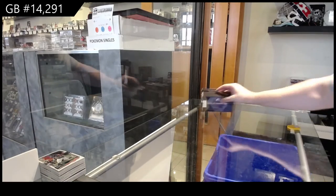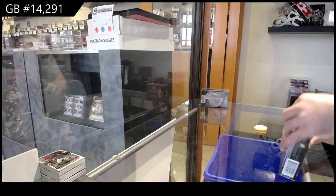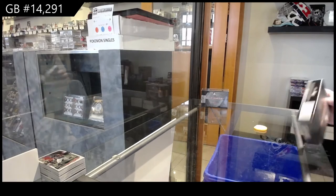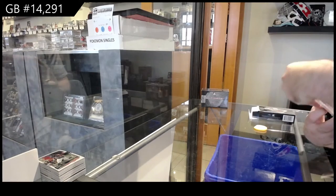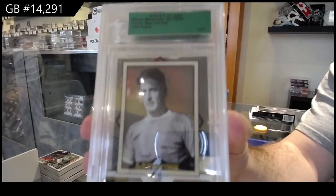Here we go, 14,291. We've got the three-box Ulta — Ultimate 14th Edition. We've got number 12 of 50, Lester Patrick. 12 of 50.